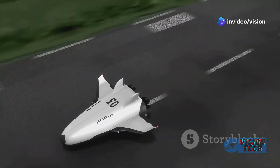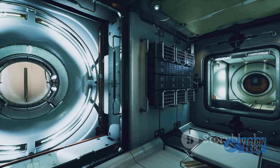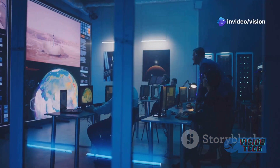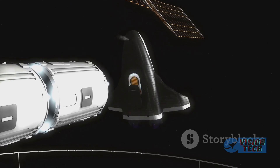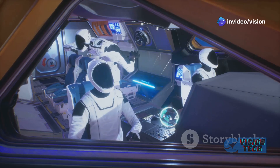Dream Chaser can land pretty much anywhere around the globe that can accommodate something like a 737, Shields said. The first Dream Chaser, called Tenacity, is in Florida undergoing final tests. Though the space station will be retired and deorbited within the next decade, Sierra Space is confident Dream Chaser will become a critical piece of the puzzle as commercial space stations fill the gap.